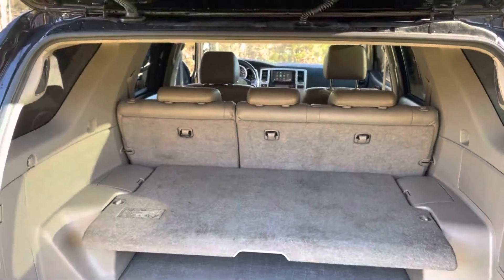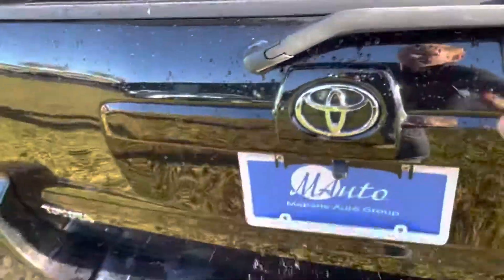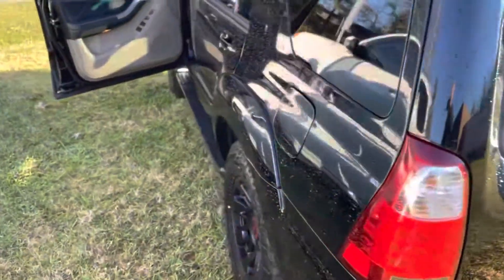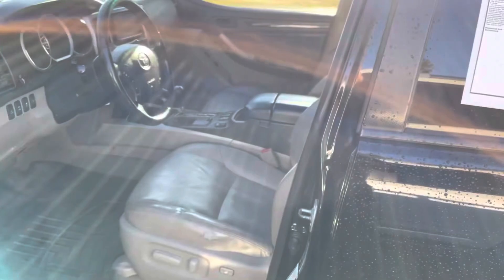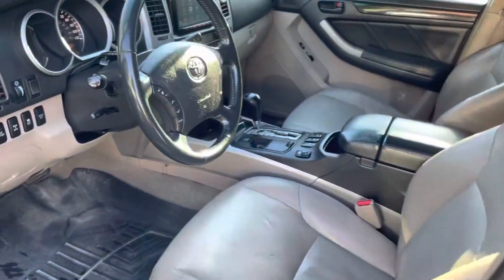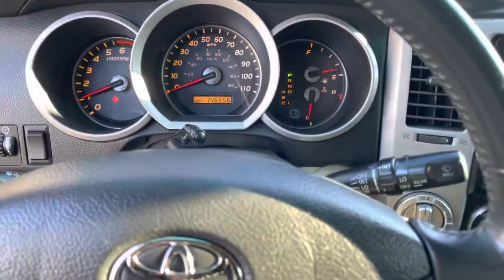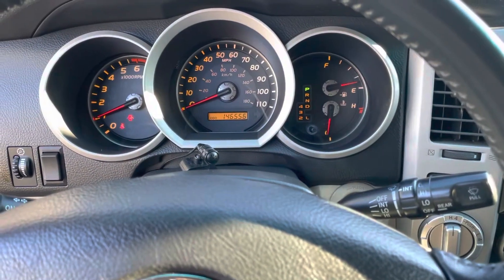We've got this listed now at $16,998. You also have your backup camera there. Today's December 5th. As most who watch these know, we sell quite a bit of these as we specifically seek them out. So give us a call — visit us online at mevanautogroup.com or give us a holler at 336-568-1200.